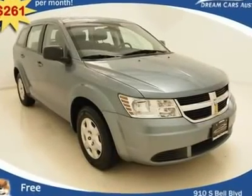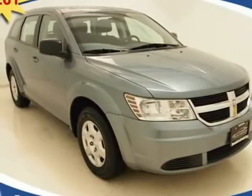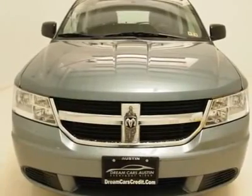$261 per month with free warranty, certified and inspected with available financing. A beautiful one-owner vehicle harboring loads of awesome features.